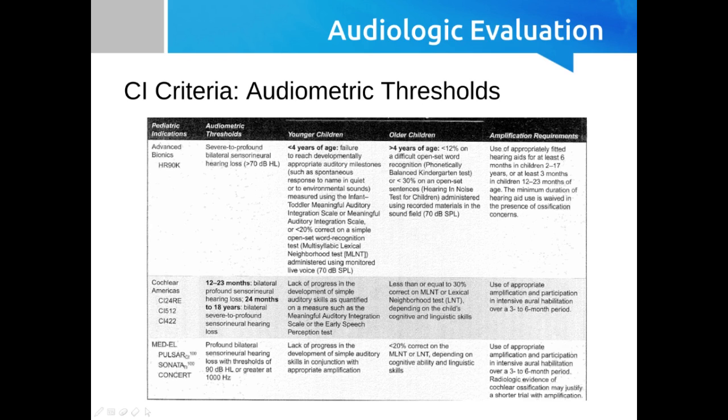The main argument for trying to get these kids implanted earlier — say six to nine months as opposed to the minimum of 12 months — is potential improved outcomes. There is research to support improved speech perception, speech production intelligibility, vocabulary development, and language acquisition. These things are going to be typically improved the earlier the child is implanted.